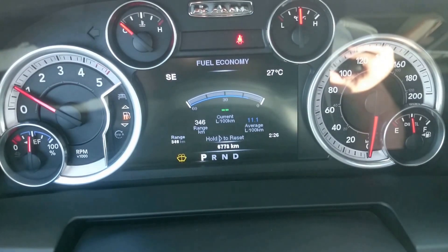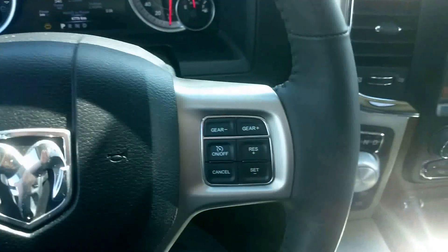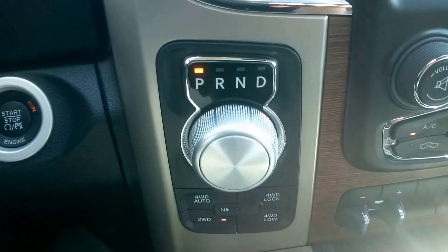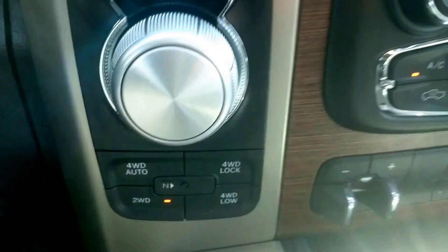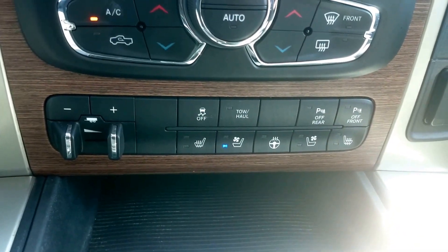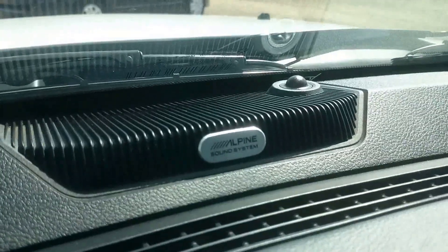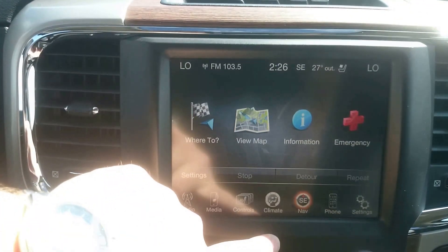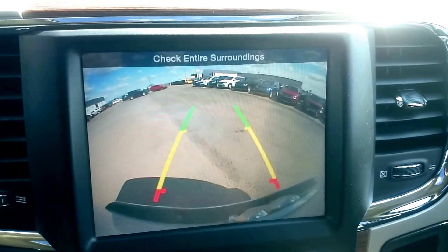Our exact mileage as of this moment is 6,773. On the steering wheel we have the Bluetooth controls and cruise control. This one is the push button start and does have the eight-speed automatic transmission with the dial shifter — four-wheel drive auto, four lock, two-wheel drive, and four-wheel low. There's all your heated seat and cool seat controls, trailer brake control, park sensing, tow haul mode, and all that. The Alpine sound system has the nice big eight-inch screen and comes equipped with navigation. There's the backup camera I was talking about earlier.